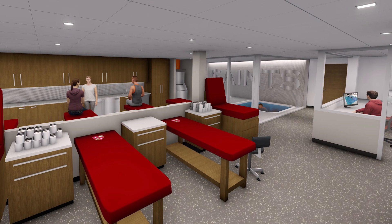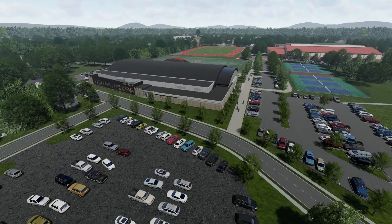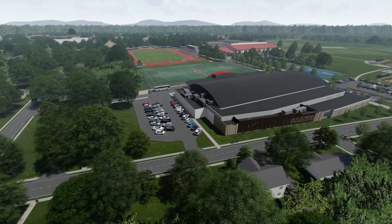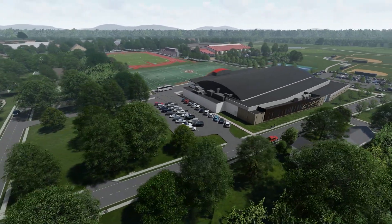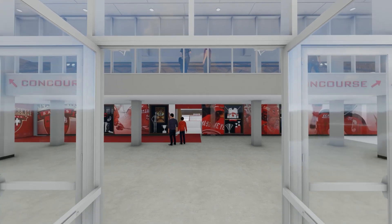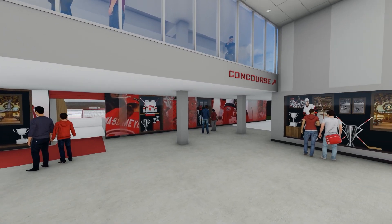Construction for a project like this is about a year to 18 months and will be done in phases. Fans can look forward to seeing phase one at the start of next season, which includes opening up the concessions and concourses to the seating bowl, improving the food and beverage experience, as well as the Hall of Fame and retail component. Both the men's and women's Division I hockey teams will get new facilities as part of the expansion.